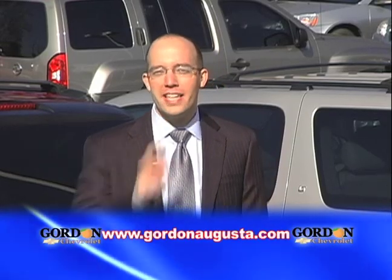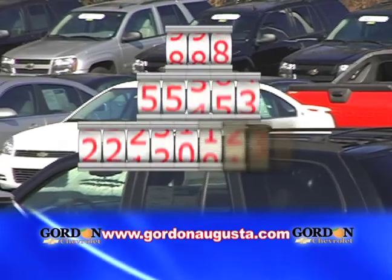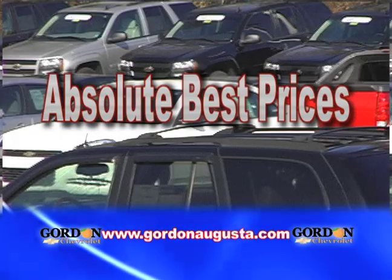Need more from a pre-owned vehicle? Get more at Gordon Chevrolet. We have a huge selection of pre-owned vehicles that have each gone through a 128-point inspection and are being sold at the absolute best prices in town.